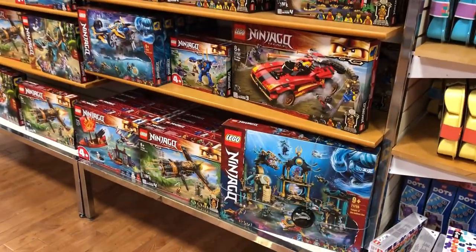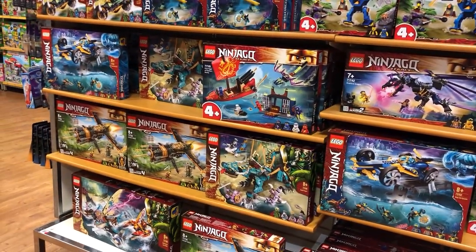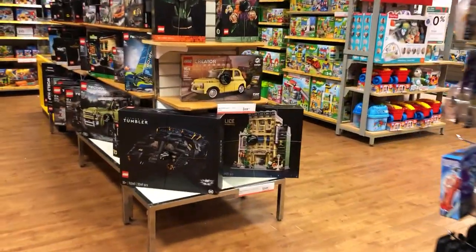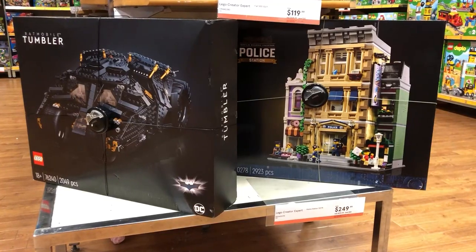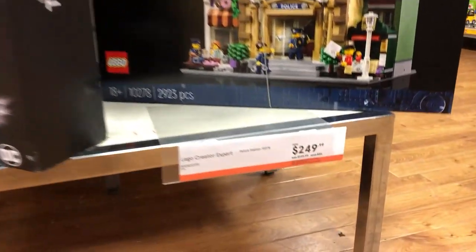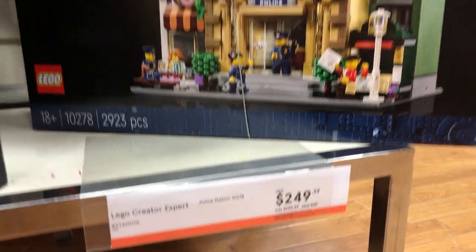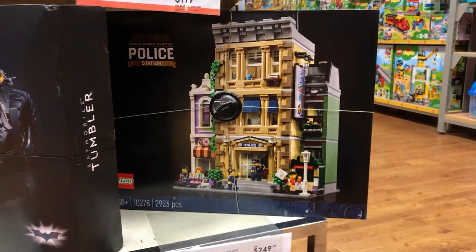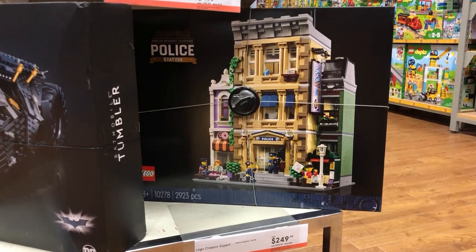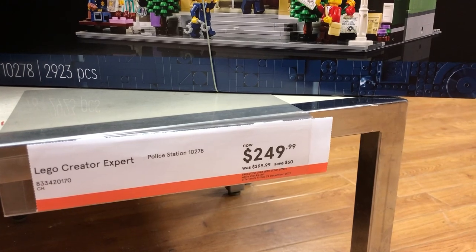Ninjago — always tempting. Nothing that's grabbing me a huge amount. But see what I was talking about — we've got the Tumbler at normal price, but we've got this beautiful police station modular building, which is $50 off. Rare to see your modulars on discount, at least here in Australia. So I might be getting that one, boys and girls — that one looks pretty good. Just a good price, look at it. Gorgeous, amazing.